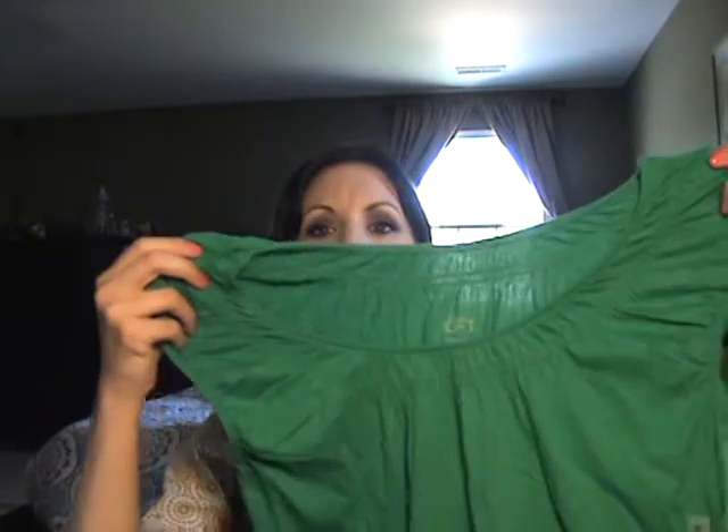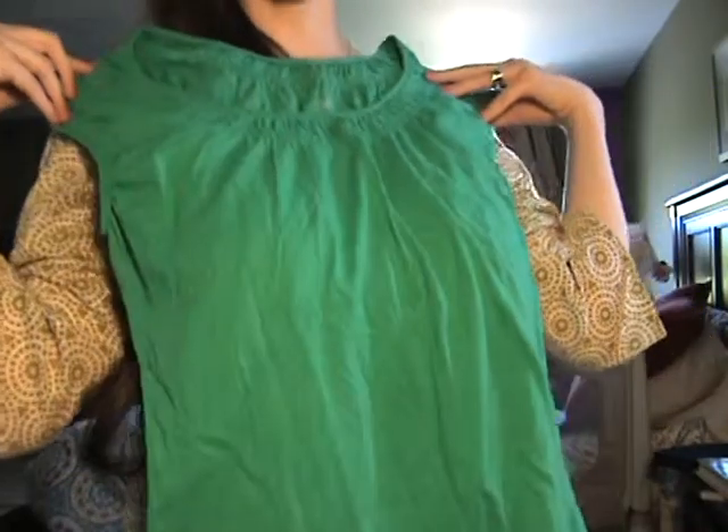I got a coupon in the mail for my birthday, which is coming up — it was $15 off any purchase. So I went in and made a beeline for the sale racks. I got a couple of shirts. Here's one — it's kind of long, which I like, and the color is nice and summery. I also got a striped t-shirt in their sun-washed fabric.